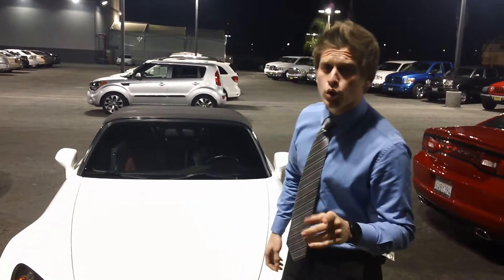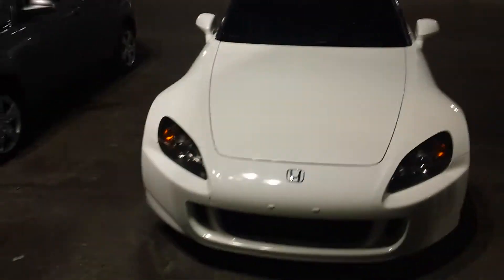Hi Hugh, Dave Owey Young here at Moss Pillar's Chrysler Jeep Dodge in San Bernardino. Just wanted to send you a video on this beautiful 2007 Honda S2000.